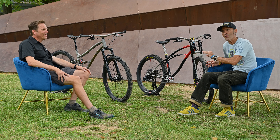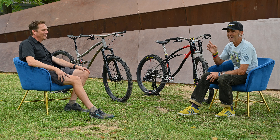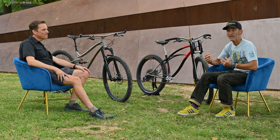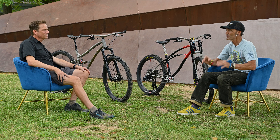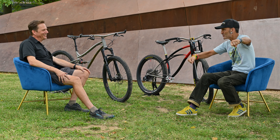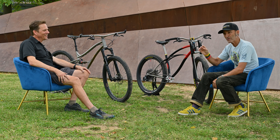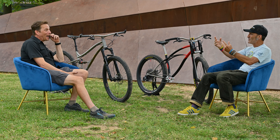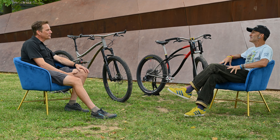Back in '92-'93 at Mountain Bike Action, we'd go to Moab each year after the bike show in Las Vegas and take the latest crop of suspension bikes. The Boulder was not only aesthetically one of the most beautiful bikes, but it was far and away one of the coolest full suspension mountain bikes at the time. Rich Williams had that famous poster, and Miles Rockwell — before he became world champion with Giant — was on a Boulder full suspension mountain bike.